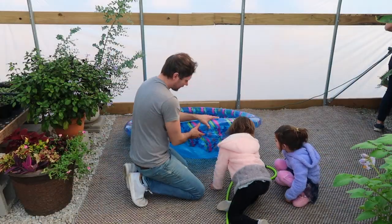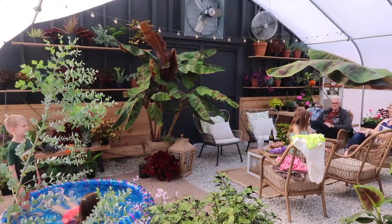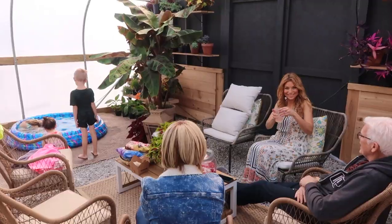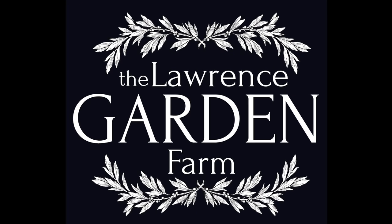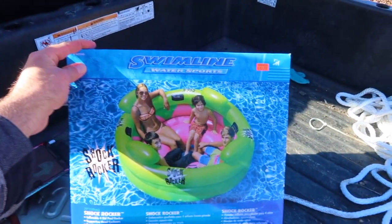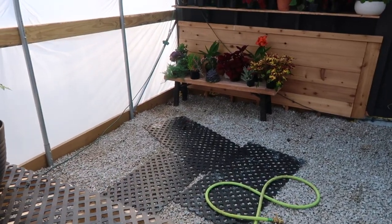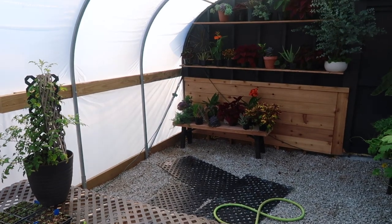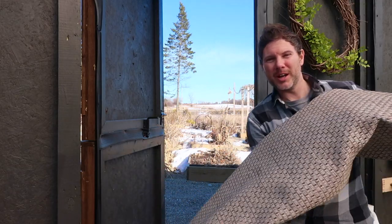We're gonna have a little fun today. We're gonna transform the greenhouse into a pool house. Welcome to the Lawrence Garden Farm, thank you so much for watching today's show. We found a big raft that goes in a pool, but it'll work just like a pool. We're gonna put it right over here in this open area. We got a big outdoor area rug we'll put underneath of it. We're gonna have a little tropical party in here.